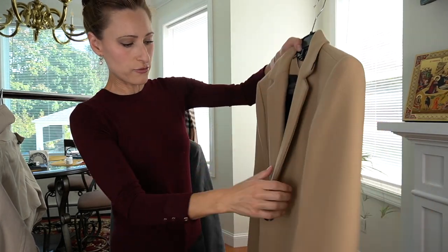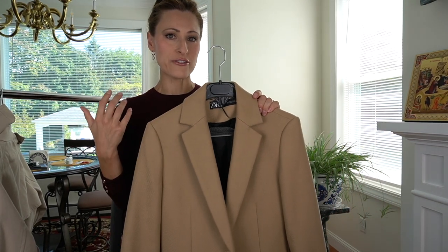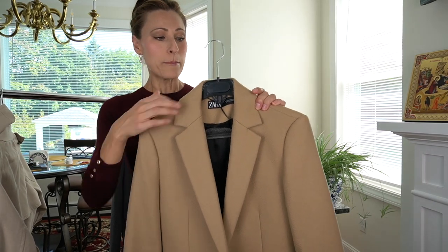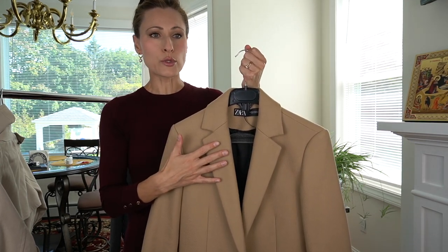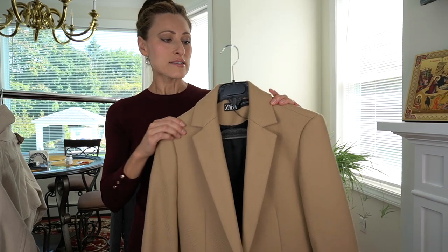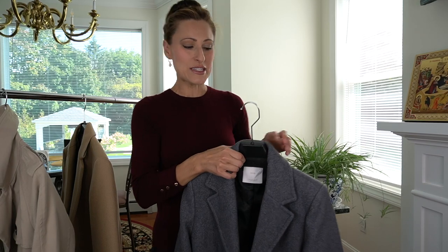It has one single button in the front. Now that we're heading into the end of September, I'm starting to feel that chill in the air — that's when I bring out the wool coat and start to put away the trench coat. I love this shade; it's incredibly versatile. You can wear it with blacks, blues, burgundies, greens. It really is an excellent addition to my wardrobe and gets an incredible amount of use, so if you don't have one, it's highly recommended.